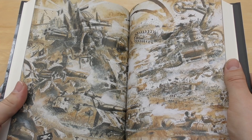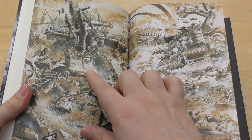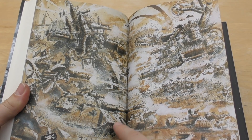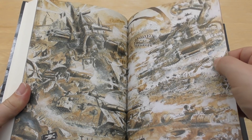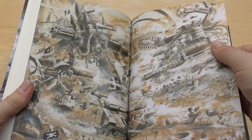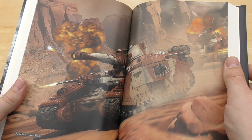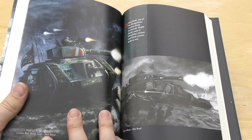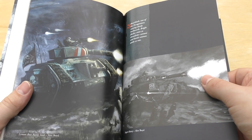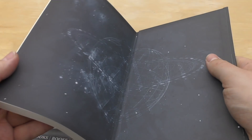There's some John Blanche artwork showing an Imperator Titan, what I think is a Reaver, a Baneblade at the front, Ork Stompas, and a Gargant. Then there's a Leman Russ and a super heavy. That's all the artwork for this book.